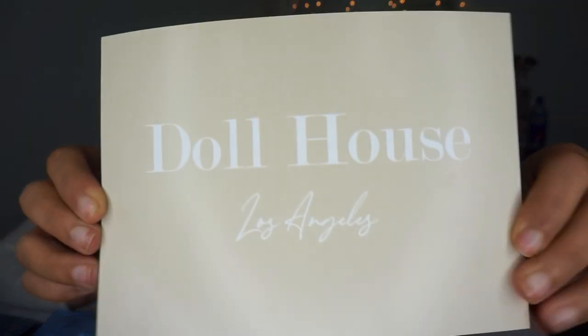Hey babes! Welcome back to our channel. If you guys are new, my name is Maria, and I'm Nessa. So today, as you guys can tell from the video title, we are doing a haul for the boutique Dollhouse Los Angeles. So excited to try these little pieces that we got from our girl Giselle — our homegirl is the one that opened up this boutique. So proud of you, Giselle, if you're watching this. We're just going to get into this video.